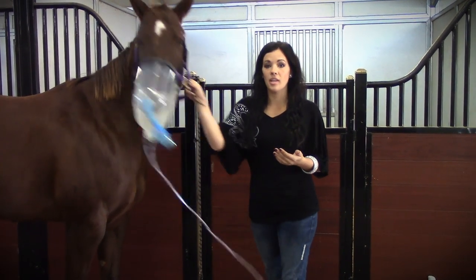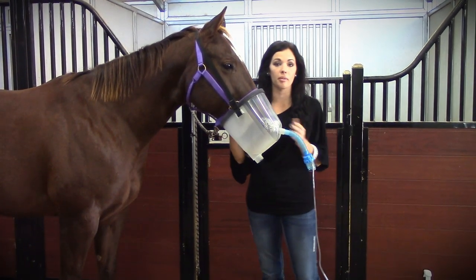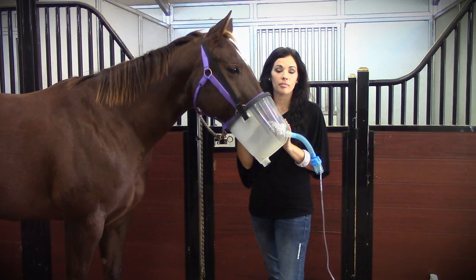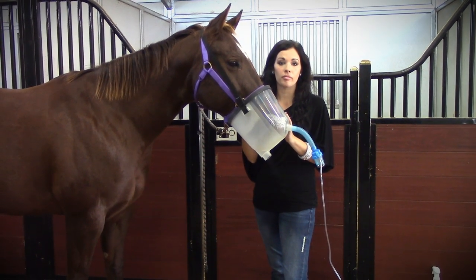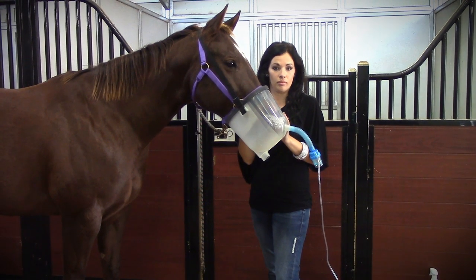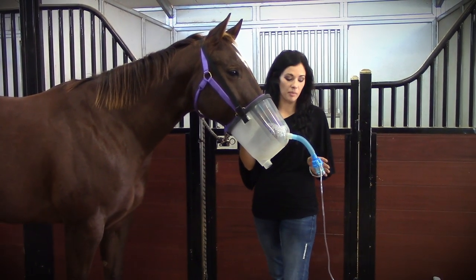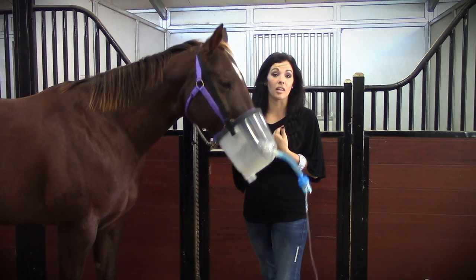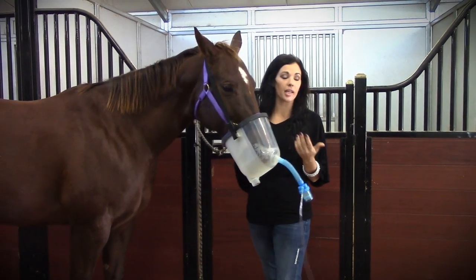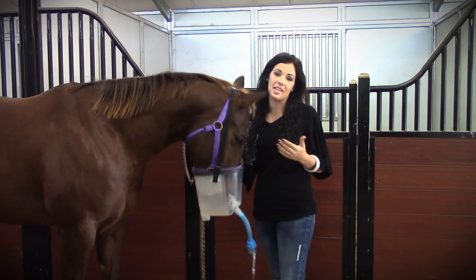We can always consult our veterinarian and find out what he thinks would be good for each individual horse. Absolutely. The nice thing about this product is when people have talked to their vets, the vets have encouraged them to use it because they know the value of the silver and the value of nebulizing. So anybody should talk to their vet about it and find out what would be the best protocol for their horse.